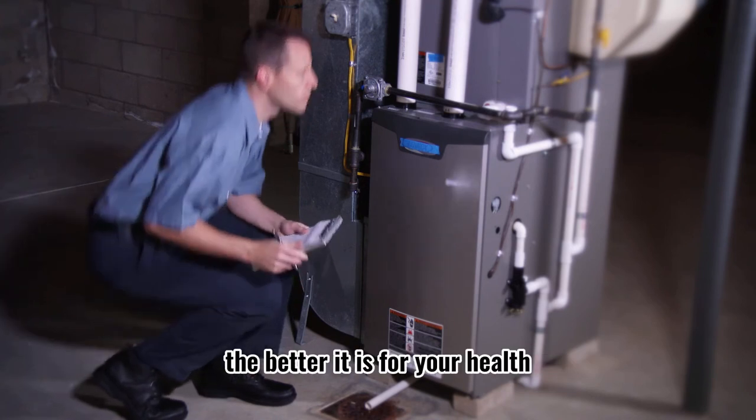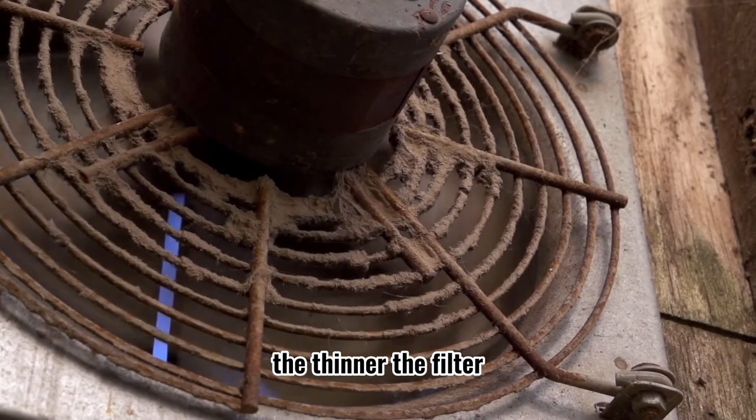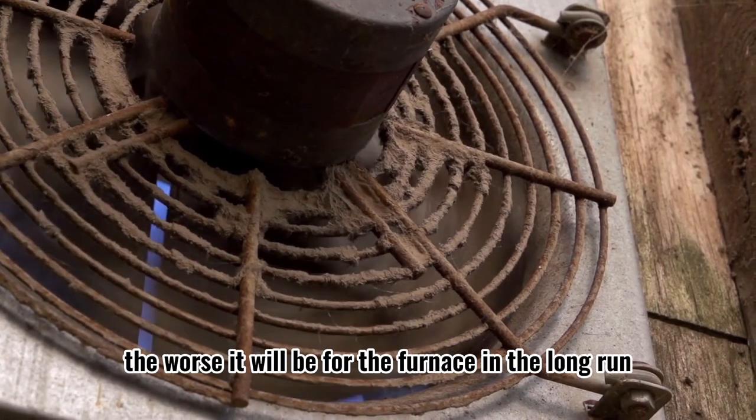The higher the MERV rating, the better it is for your health. The thinner the filter, the worse it will be for the furnace in the long run.